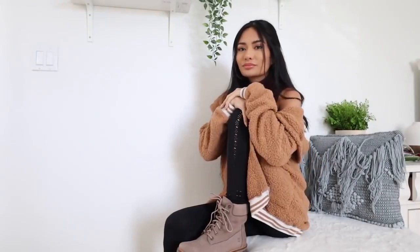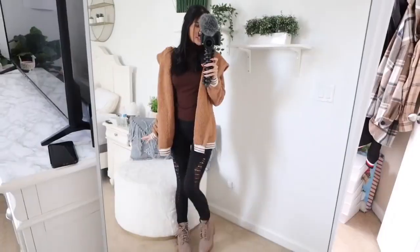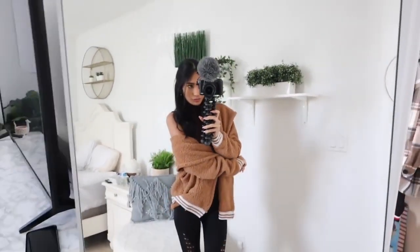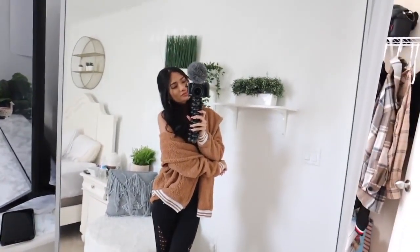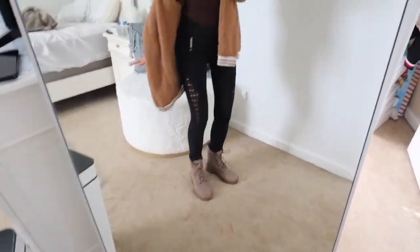For outfit number two, I'm wearing my black leggings again with my Timberland boots. And to spice this outfit up a little bit, I'm wearing a turtleneck underneath in the color maroon. When styling this outfit, I was wondering if maroon would actually match with my Timberland boots — but when I put that outfit together, it looked really great. I also ended up pairing it with a jacket as well. This one has a lot of texture on it and it just gives the outfit a more wow look.